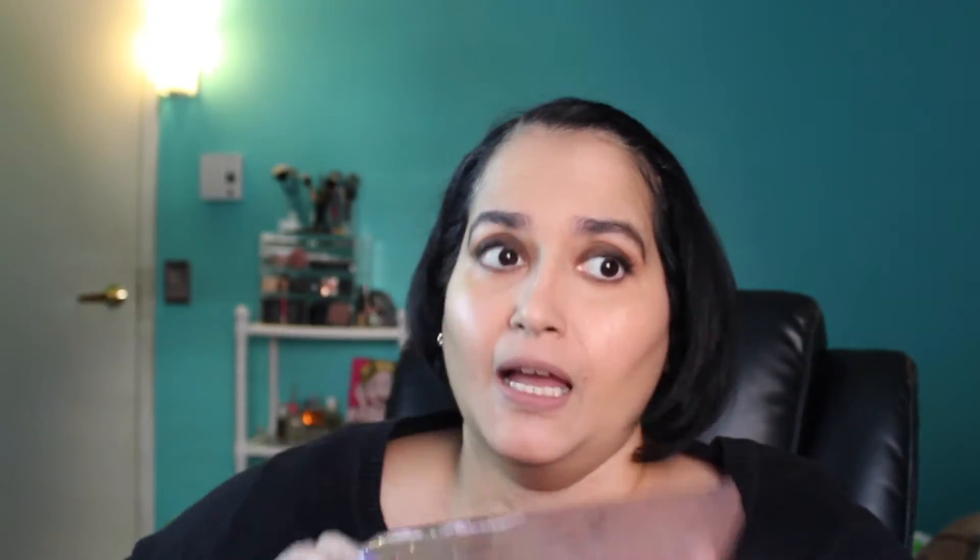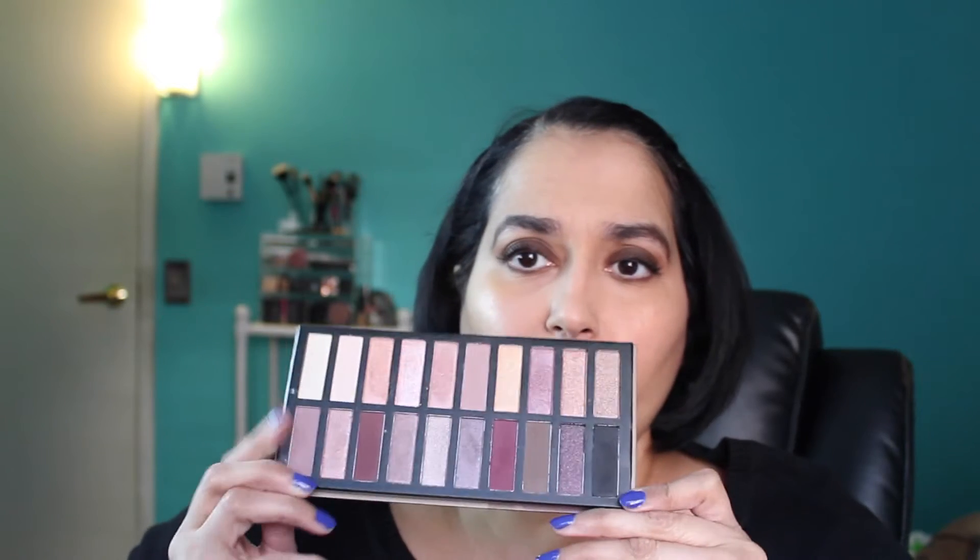Moving on, I created so many looks with the Too Faced Semi-Sweet palette, though I didn't post many because I wasn't completely happy with how they came out — watch out for those in the future. The other palette I gave a lot of love to was the Coastal Scents Revealed 2, which I got in a Boxycharm box. I was so into mauve looks this year, and this palette I could reach for every day.